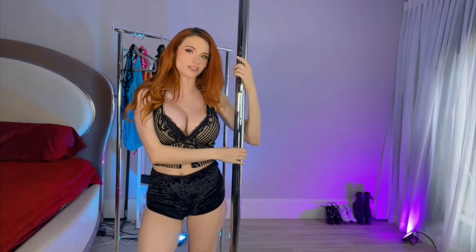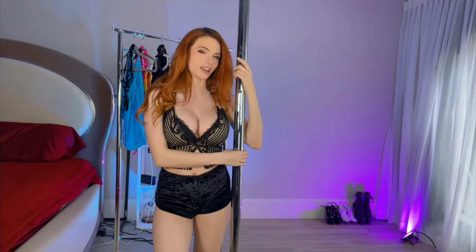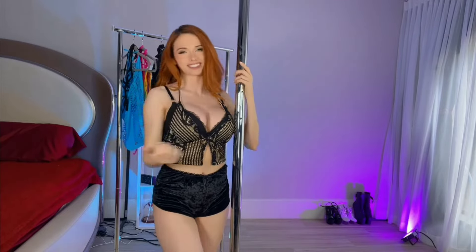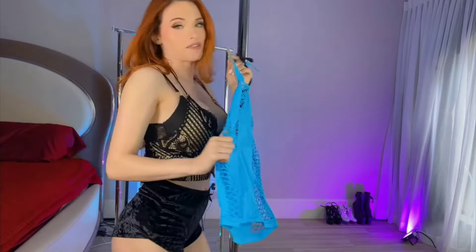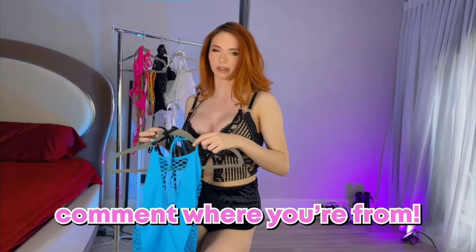A try-on video today — this time it's going to be a little bit different. I've never done one of these before, but this is going to be a dance try-on video. Stripper clothes! So I have a lot of outfits to show you guys. If you haven't already, make sure you subscribe, turn notifications on, hit the like button, and leave a comment below telling me where you're from.